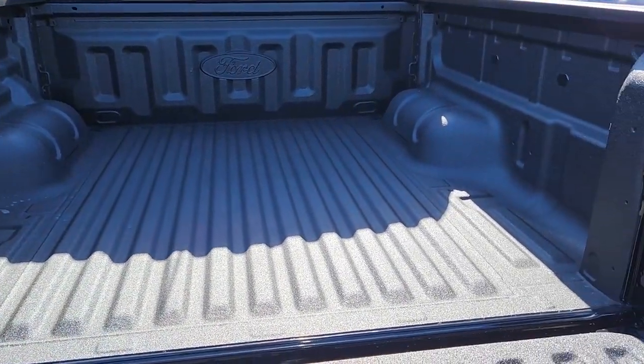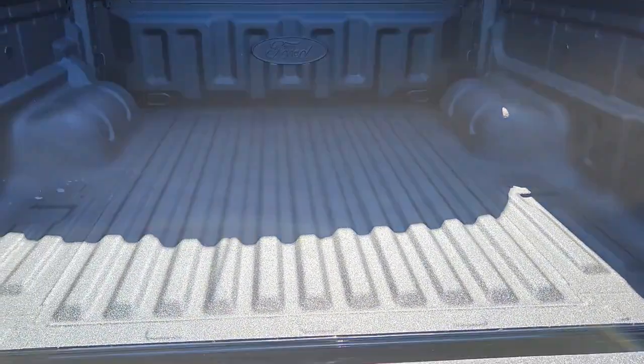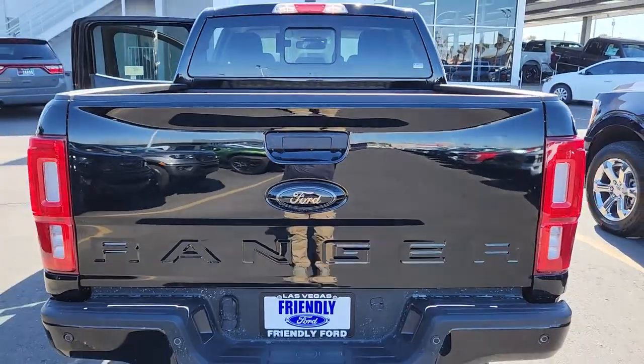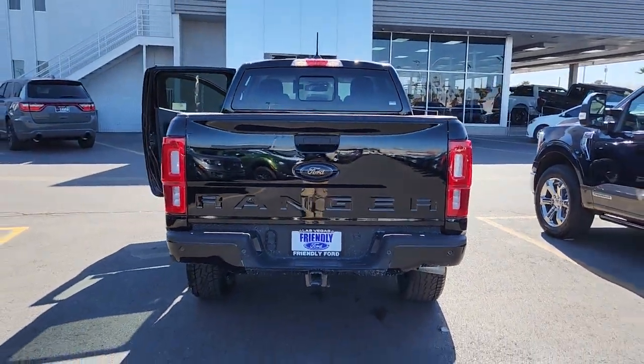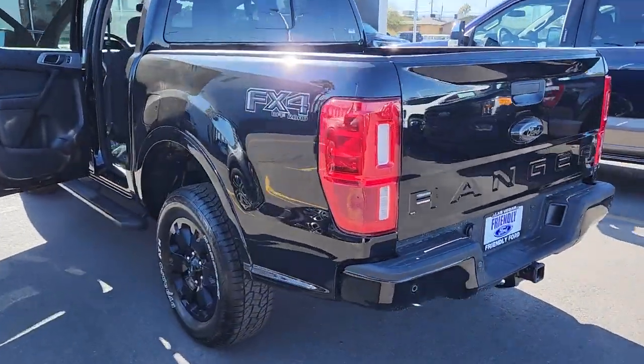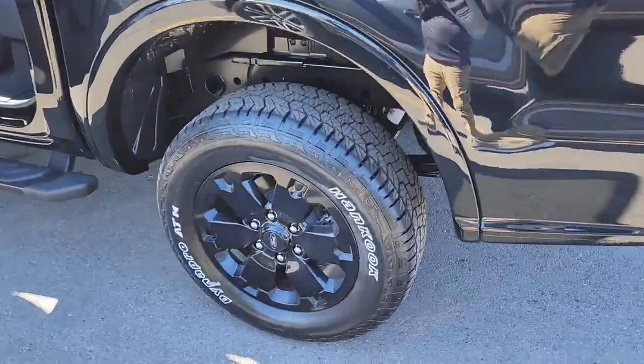These are just some of the great options this vehicle comes with: keyless entry, navigation system, heated mirrors, fog lamps, remote engine start, bed liner, satellite radio, aluminum wheels, steering wheel audio controls, and alarm.